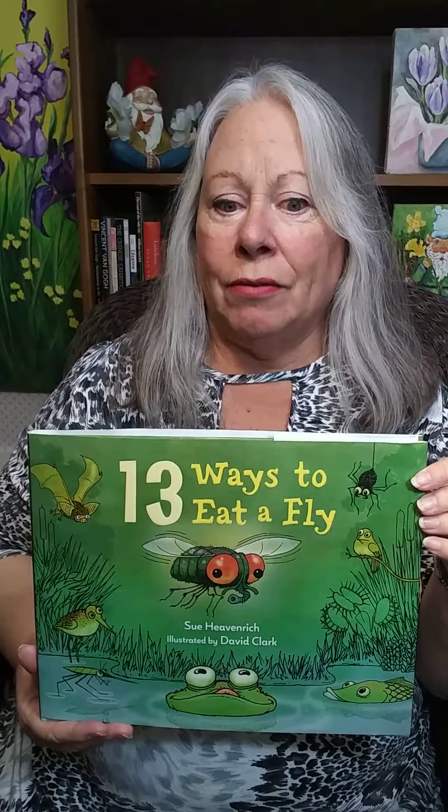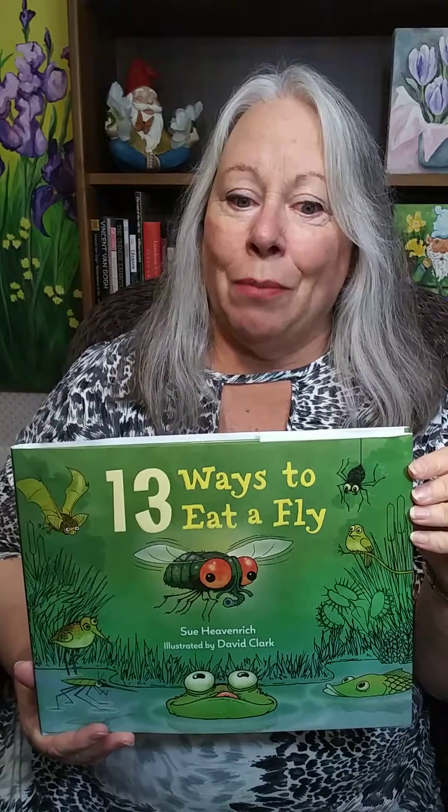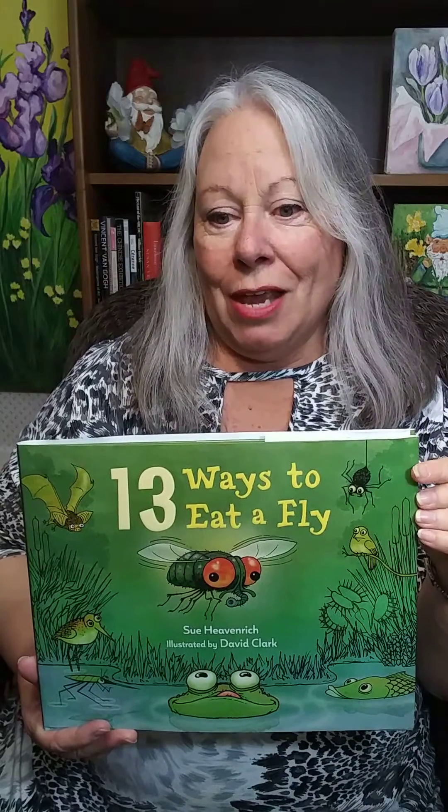So 13 Ways to Eat a Fly is fun, introduces flying insects, the creatures that eat them, the habitats where insects are eaten, and counts backwards from 13 to zero. This is a book that any science or STEM-oriented family needs. And if you have a kid who really dislikes flying insects, this book will provide them with an excellent revenge strategy.